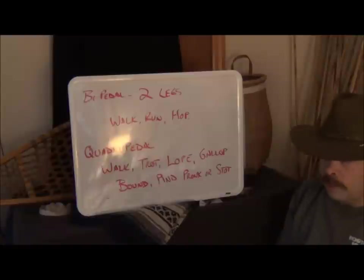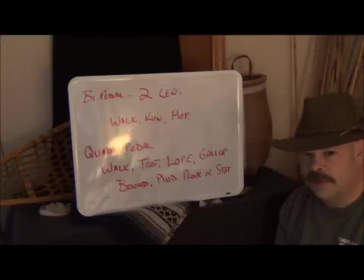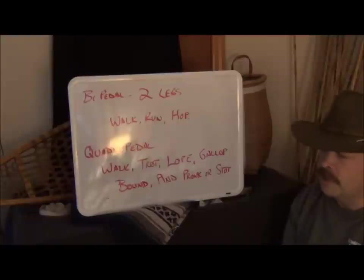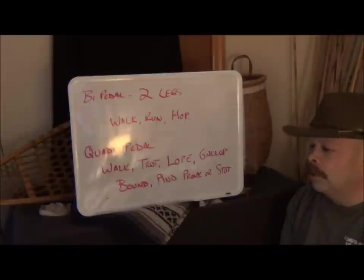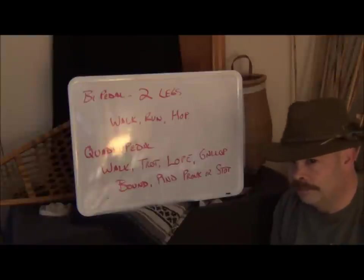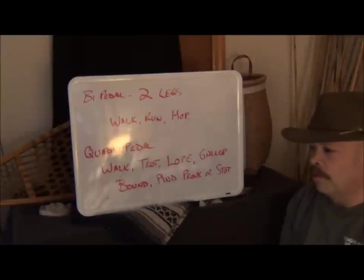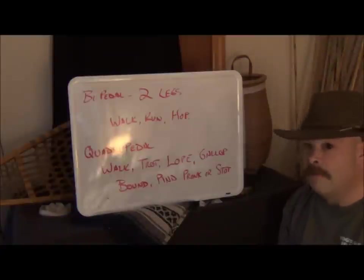We're going to go over a few terms today. I'll give you the basic definition of terms and then you can take it a little bit further. We have to think about understanding the mechanics of the way animals move and the coordinated muscle movements that they have, which allows them to perform many gaits.